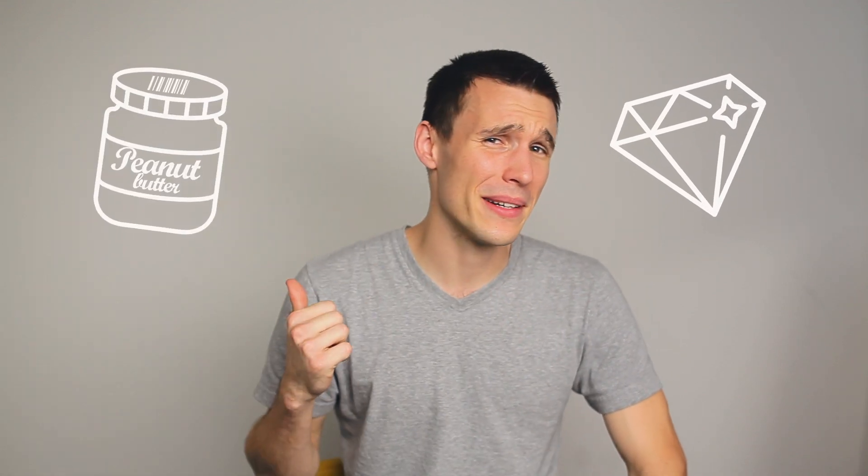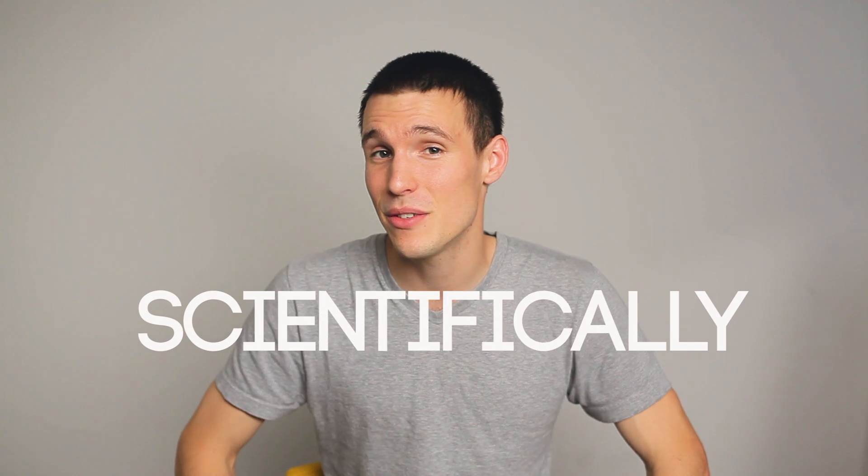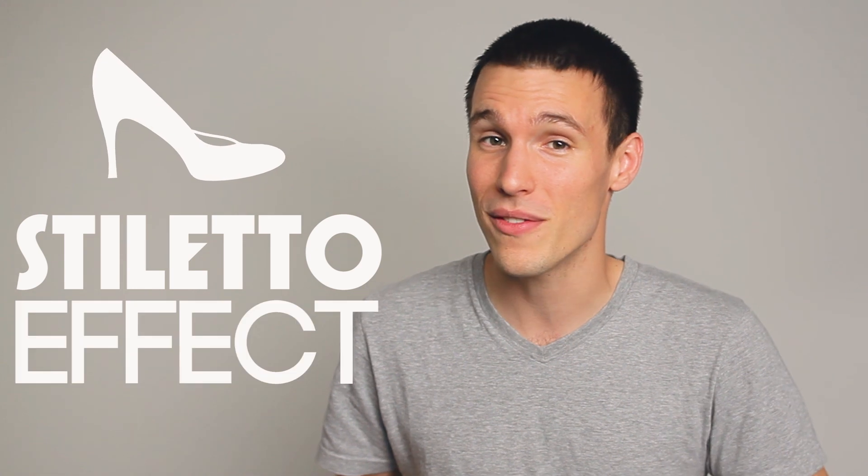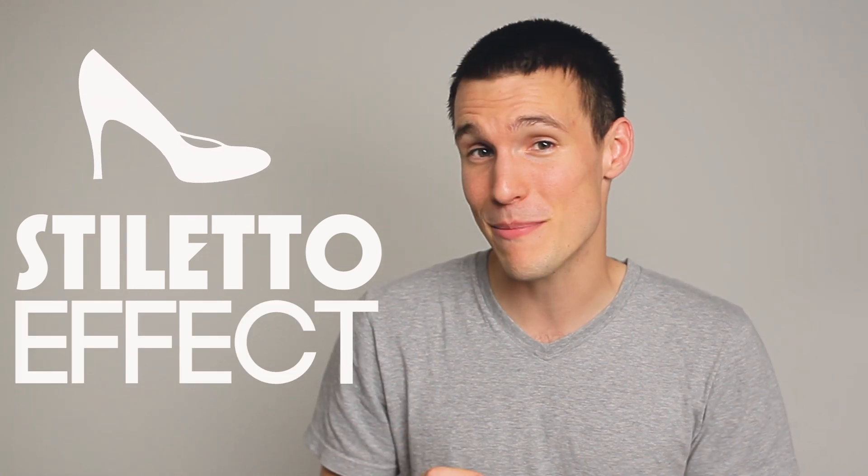Andy from Tinkercrate here. Diamonds from peanut butter — sounds a little crazy, right? Well, not only is this actually scientifically possible, but it's been done before. Scientists have developed a technique which uses something called the stiletto effect to super compress peanut butter, which amazingly creates diamond.